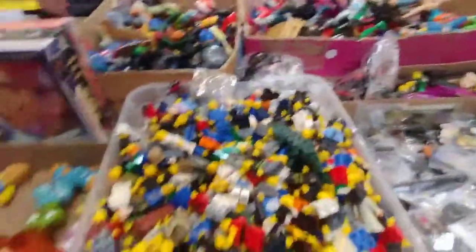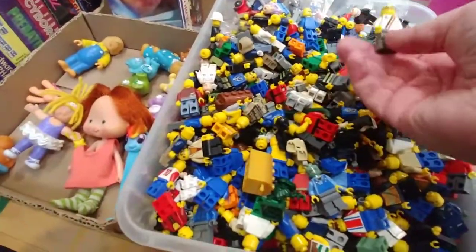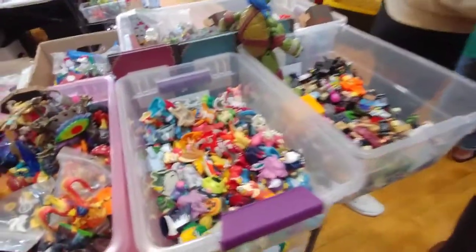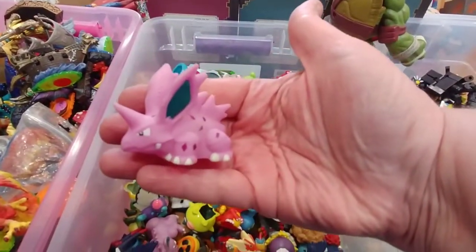Oh, look at the Lego people — look at all the little Lego figures. You could build a whole village. More anime. Pokemons. What's his name? Mewtwo? No idea.